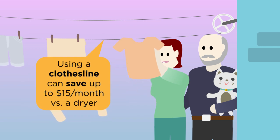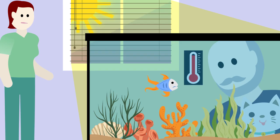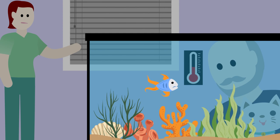When doing laundry in hot weather, hang clothes on a drying rack or clothesline to save energy and keep fabrics lasting longer. And remember to close the blinds during the day, as the sun can raise the inside temperature of the room.